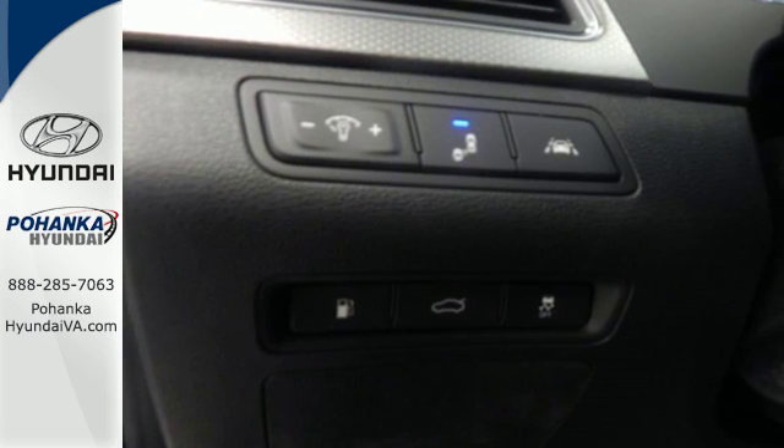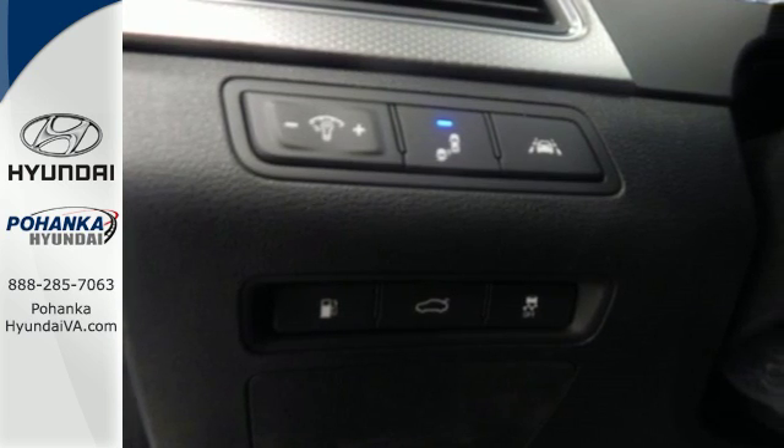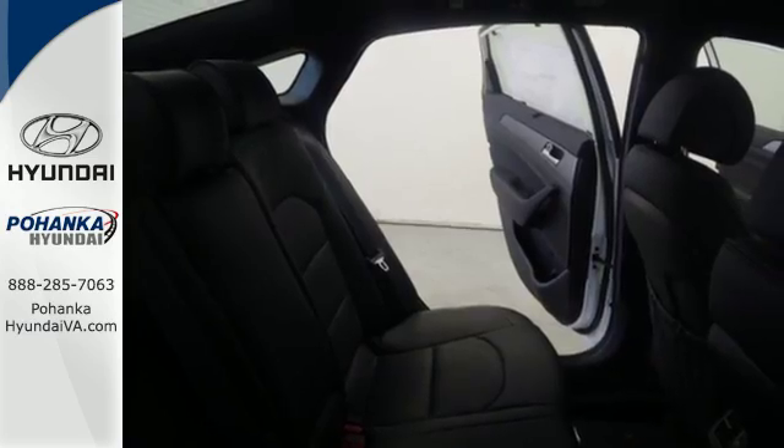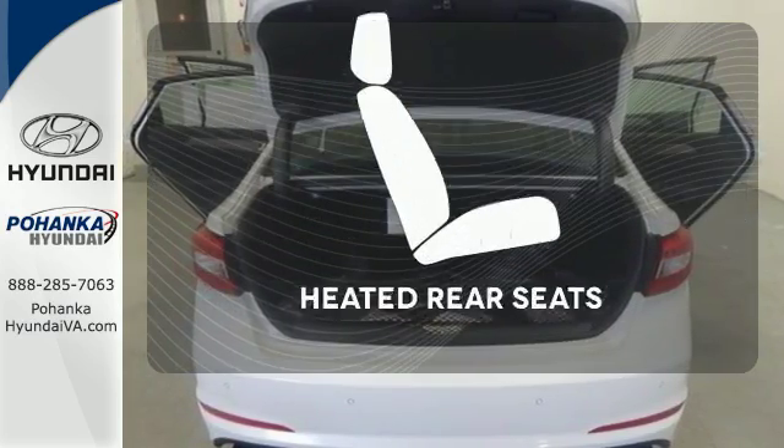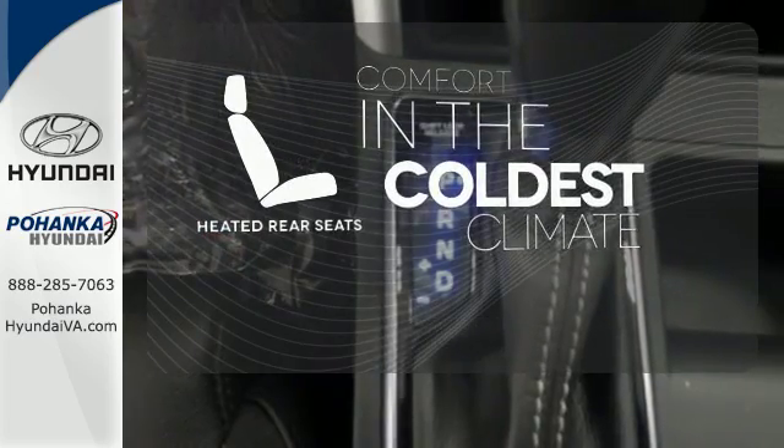It is also equipped with LED daytime running lights, stability and traction control, and multiple airbags. The blind spot indicator helps you maneuver through traffic. The heated rear seats keep your passengers as comfortable as you.